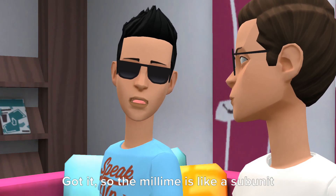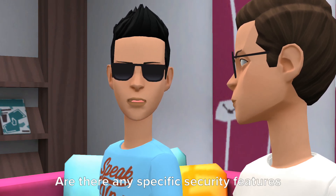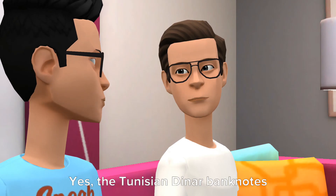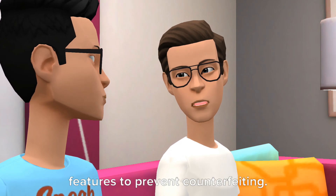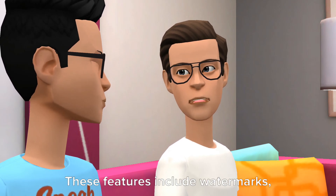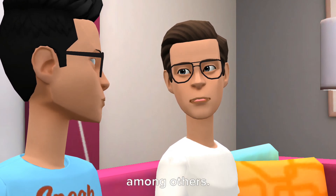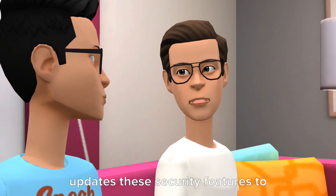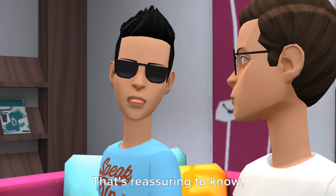So the Milim is like a subunit of the Dinar, similar to cents in the US dollar. Are there any specific security features on the banknotes to prevent counterfeiting? Yes, the Tunisian Dinar banknotes are designed with several security features to prevent counterfeiting. These features include watermarks, holographic strips, and raised print, among others. The Central Bank of Tunisia periodically updates these security features to stay ahead of counterfeiters.